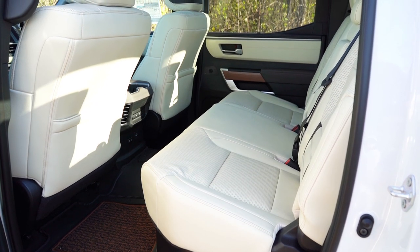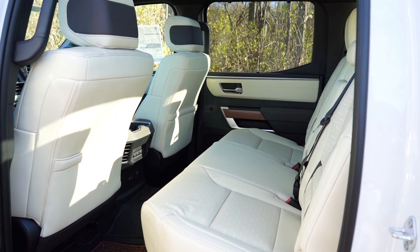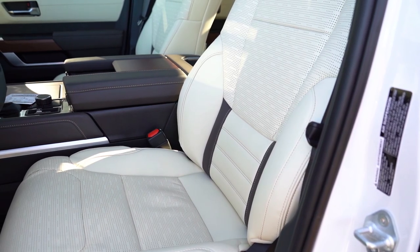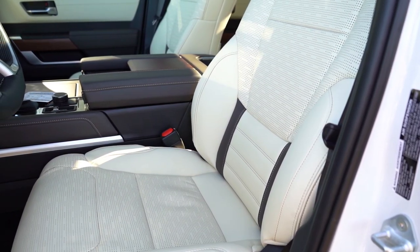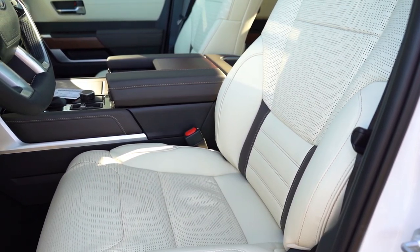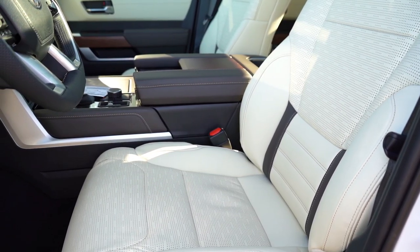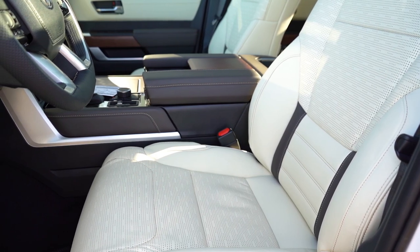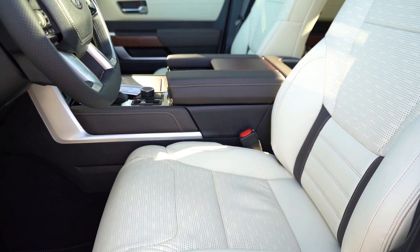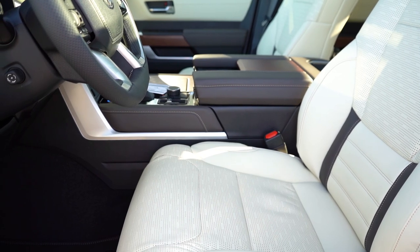Heated and ventilated rear seats come standard on the 1794 — that's wonderful, as you usually only find heated rear seats optional and ventilated rear seats reserved for front passengers. Moving up to the front seats: 10-way power adjustable with four-way power lumbar, power thigh extensions, leather finish, memory settings for up to two drivers, and heated and ventilated front seats. Overall seating was 100% comfortable with plenty of adjustability.